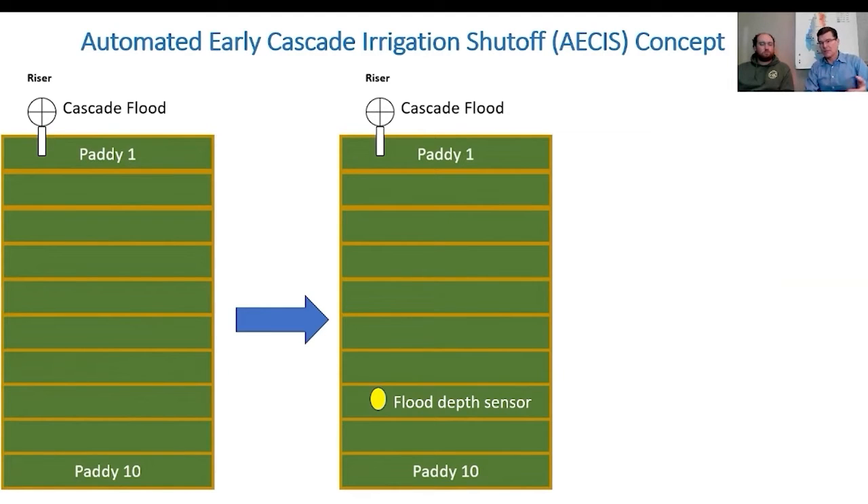That would be the first level of automation. Then the farmer can decide if they want to drive down and turn the well off, or we could have that sensor shut the well off automatically. Or if they don't want the field to be shut off, that sensor could control a system with auto valves that would rotate to some other field.